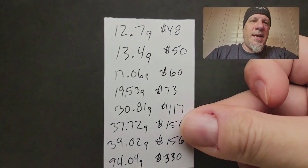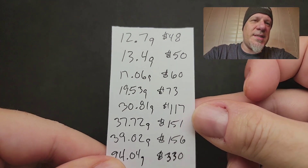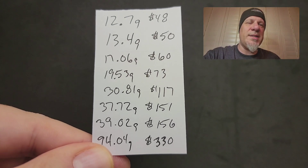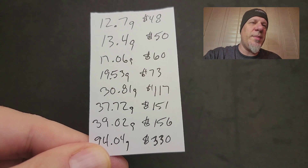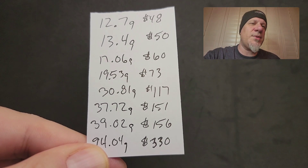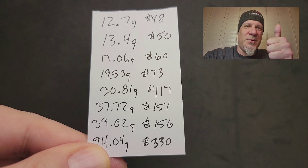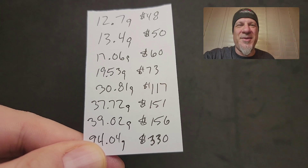If you need a freeze frame of the prices, they're right here. Reach out to me on Facebook, Instagram, Google Business, or whatever social media platform you want to, including YouTube. Thanks so much for watching. Place your orders and own your universe, guys.